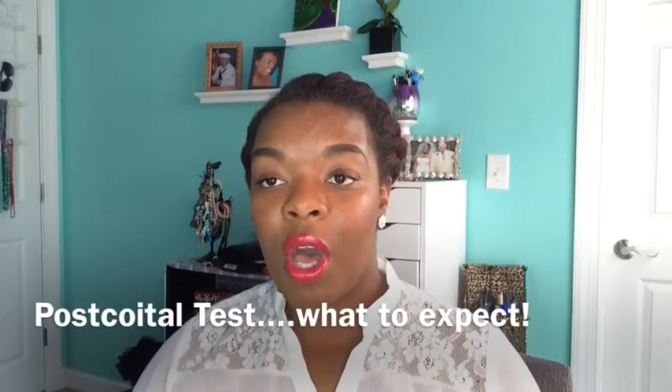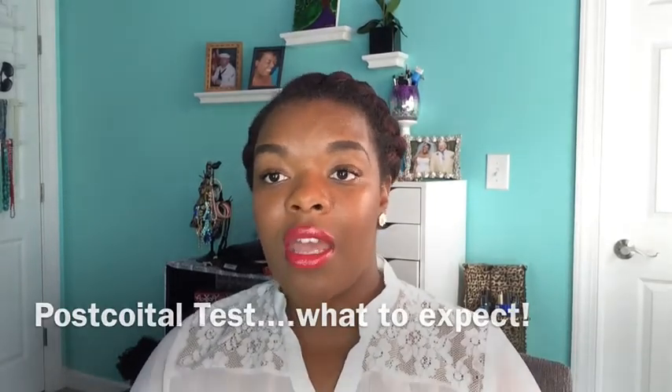Hey guys, so I'm here today to tell you about the post-coital test, which is basically an after-sex test. You usually take this test after you get a positive on your OPK, which is an ovulation predictor kit test.